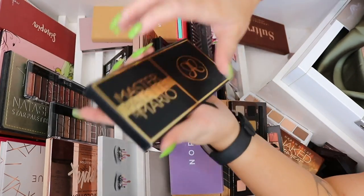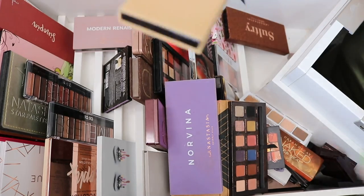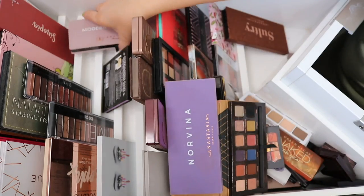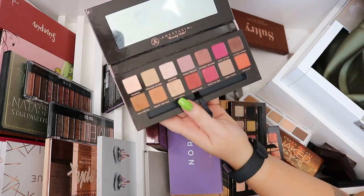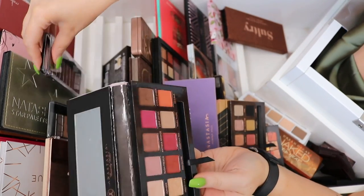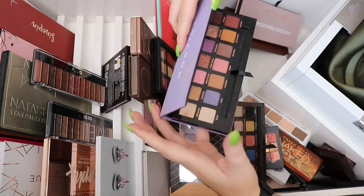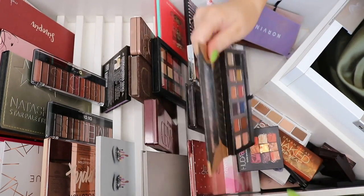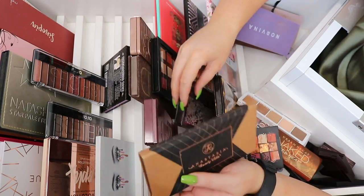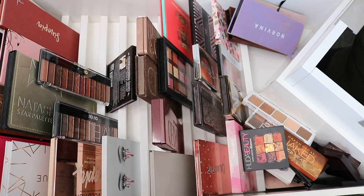The Master palette by Mario has beautiful shades but I might declutter that one. The Anastasia Beverly Hills Soft Glam is pretty but I might declutter it too. Modern Renaissance — I'm not sure because I've kept other similar ones but there are some beautiful shades. I might just keep it for now. I want to keep the Norvina palette, and one more I might get rid of since I've got similar shades in my Amrezy palette.